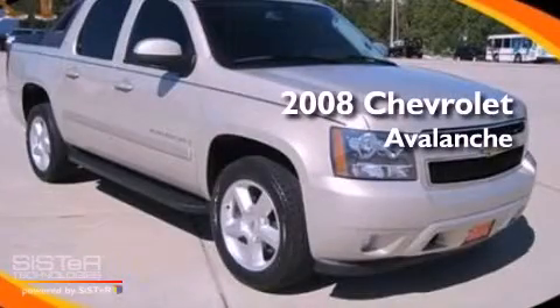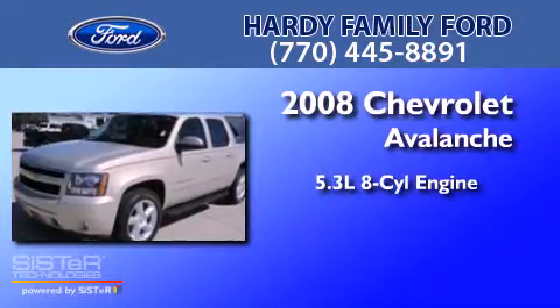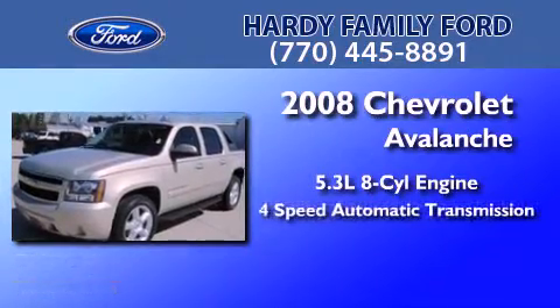This is a 2008 Chevrolet Avalanche. It has a 5.3 liter 8-cylinder engine and a 4-speed automatic transmission.